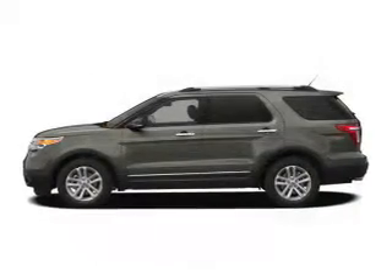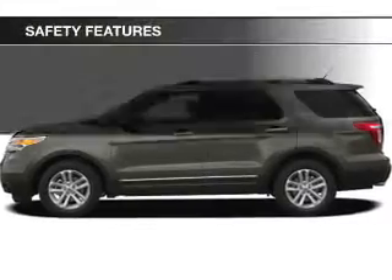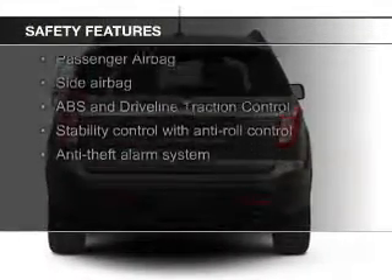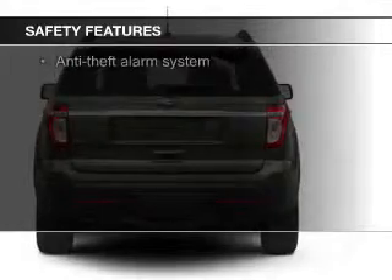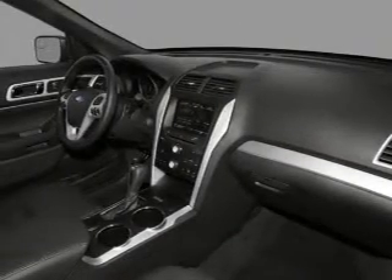Additional features include cruise control, split rear seats, and a trip computer. Safety was made a priority with fog lights, side airbags, second and third row head airbags, independent suspension, traction control, and stability control.